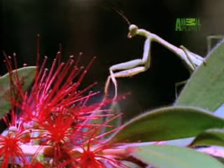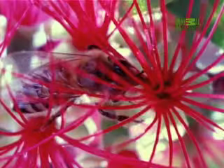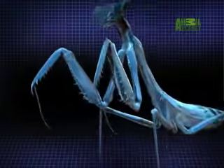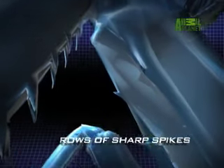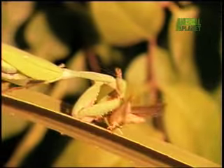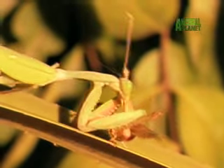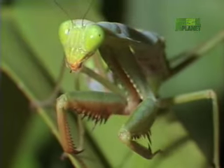And once the mantis is on the hunt, all of these elements come into play. Closer it creeps towards its intended victims until it's within striking range, because beneath its limbs hide deadly weapons — rows of sharp spikes ready to spear its prey. The mantis lashes out with its front legs at unbelievable speed, unleashing a forceful strike with their hooks in only 1/20th of a second, twice as fast as a blink of an eye.